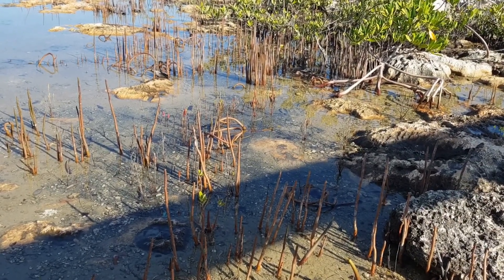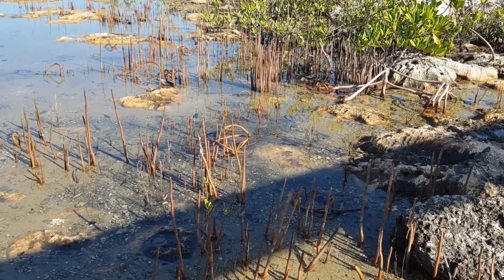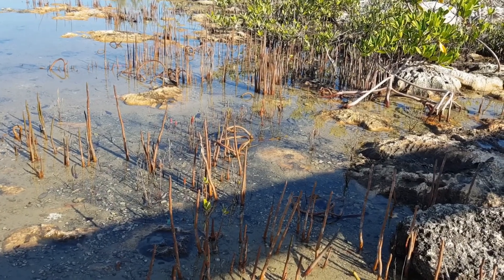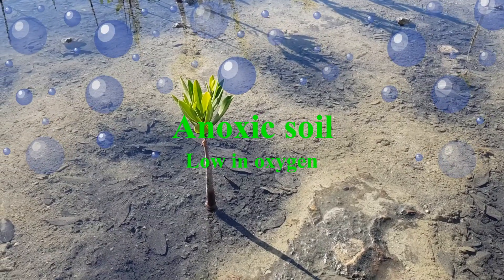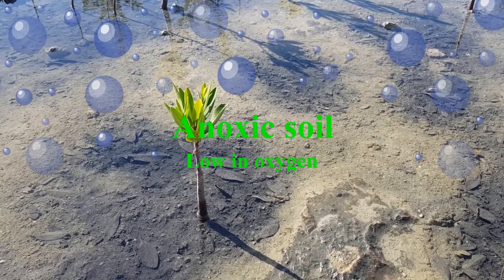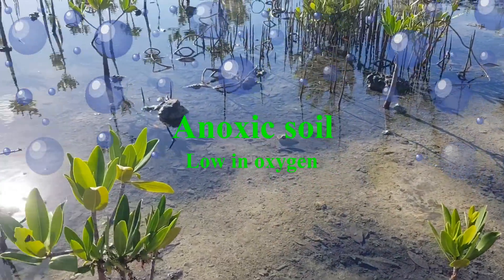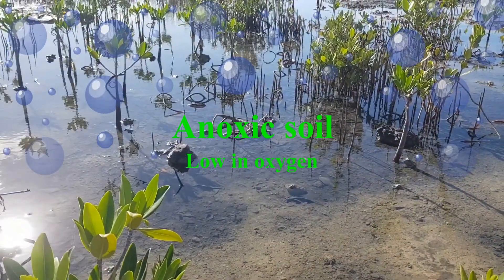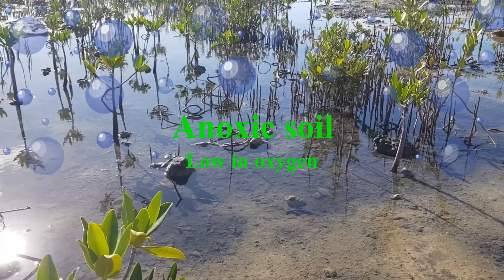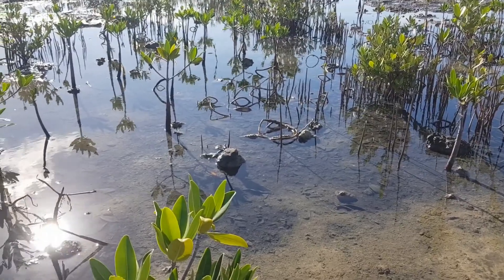These roots have a breathing purpose. Because of the anoxic soil, they absorb oxygen for direct respiration in the plant. Remember, the word anoxic means low in oxygen. Therefore the root system will definitely have to absorb oxygen from the atmosphere — they work like snorkels pushing out of the ground so the plants can breathe in these harsh conditions of low oxygen.